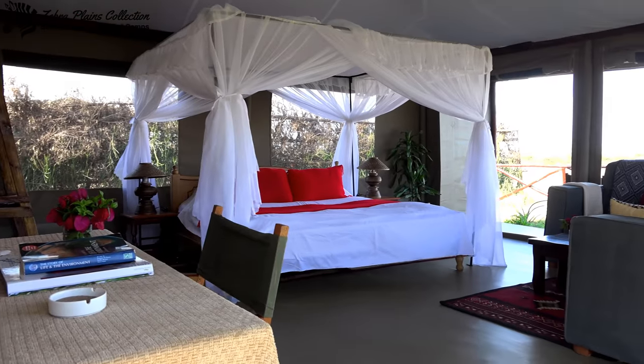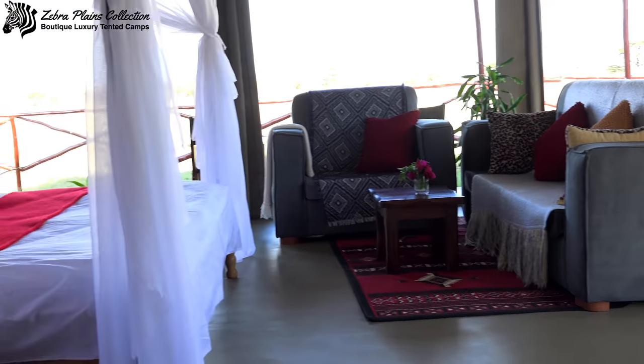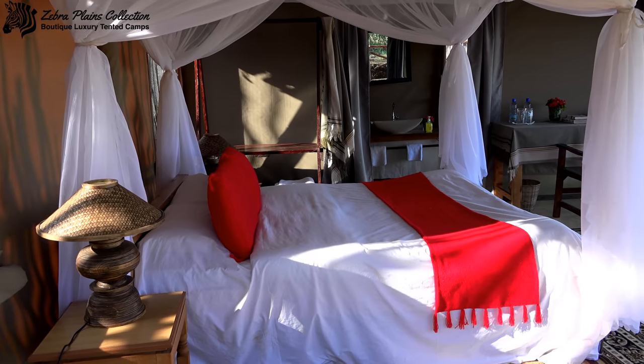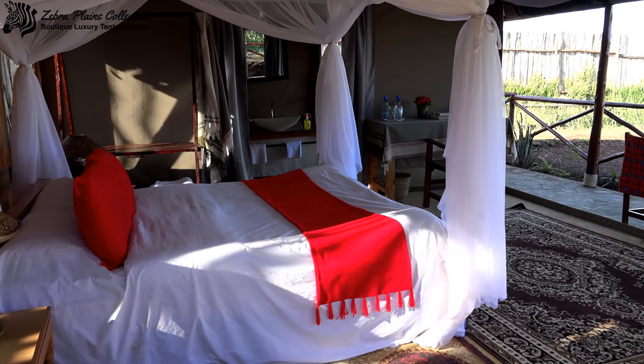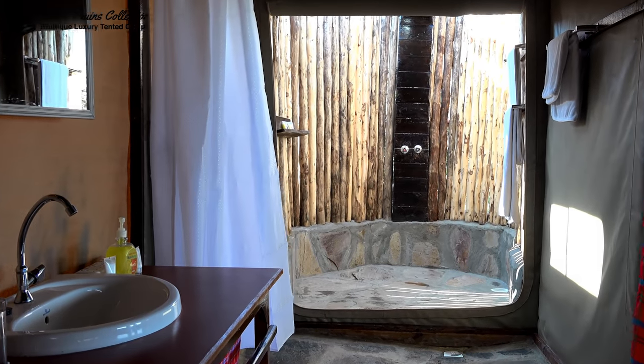The rooms at Zebra Plains are luxury tents, open on two sides to allow airflow during the heat of the day but closable at night time. They come with an ensuite bathroom which is also open, meaning that you don't even have to leave the shower to view the animals.